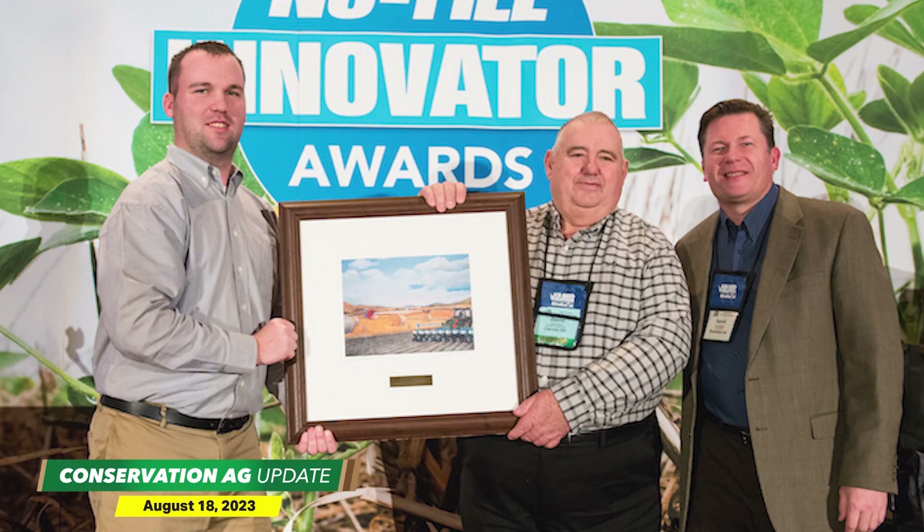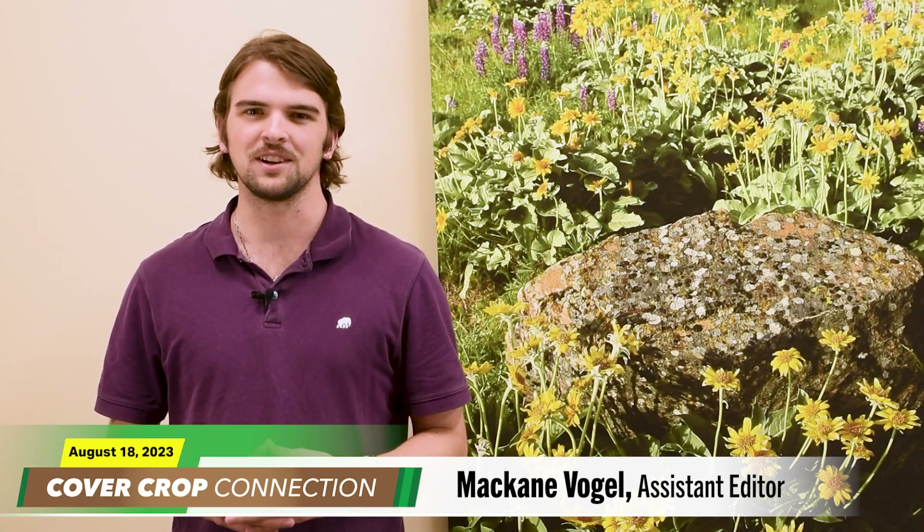It's time to start thinking about those cover crops for fall and beyond. Cover Crop Correspondent McCain Vogel checks in with an alternative species to consider this year in this week's Cover Crop Connection. McCain Vogel here, Assistant Editor for Cover Crop Strategies.